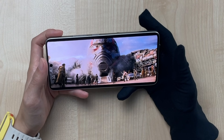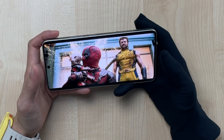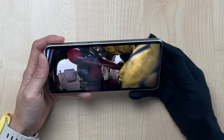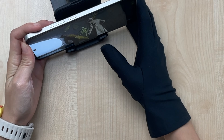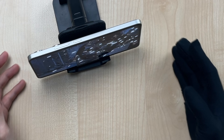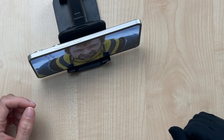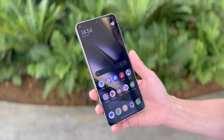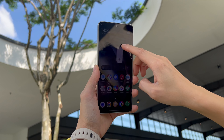The Poco F6 comes with a 6.67-inch 120Hz Crystal Flow AMOLED display with Gorilla Glass Victus. The resolution is 1220 x 2712 pixels, which comes to about 446 PPI, and an 89.8% screen-to-body ratio — not as bezel-less as the GT20 Pro at 91%. HDR10 Plus video and Dolby Vision are supported, and the brightness can go up to 2400 nits.